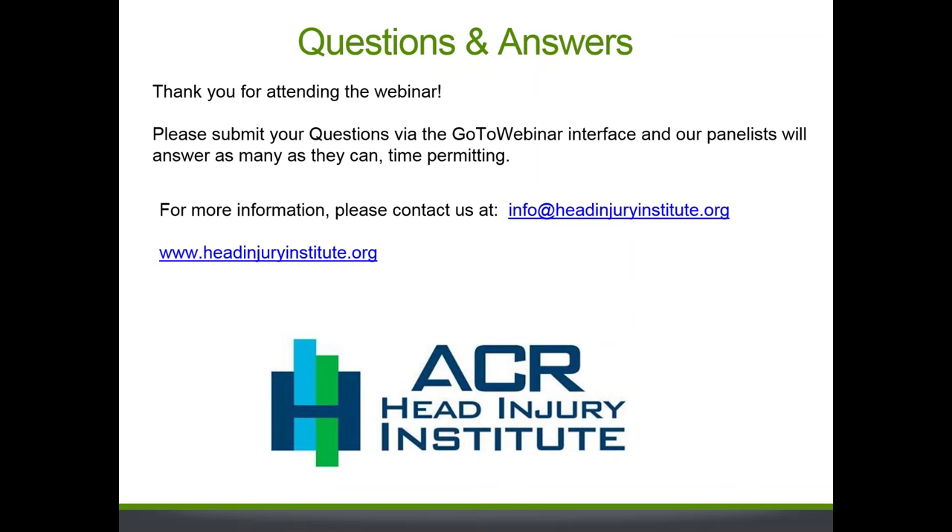I think we're out of time. I appreciate everyone who joined the webinar and thank you to our presenters. We hope to have more of these in the future. The webinar will be available on the website, and we will send out a PDF of the slides. Thank you so much.